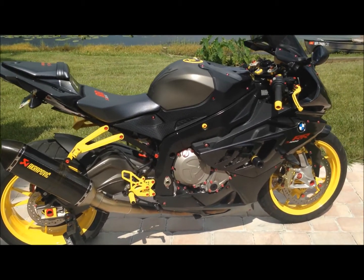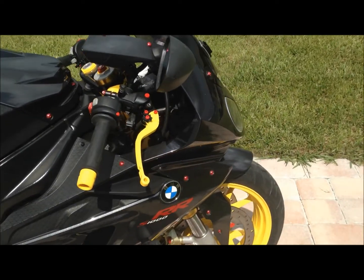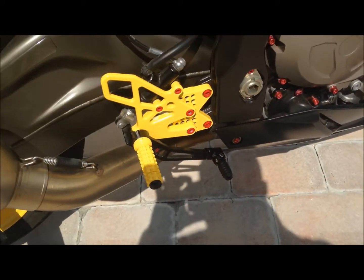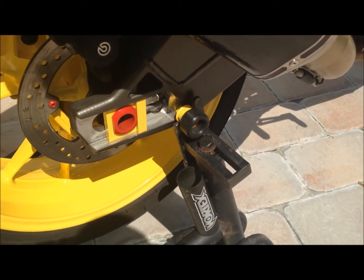This bike was also used by Vortex to make all the Vortex goodies, so it's all dressed up. It has Vortex levers, Vortex frame sliders, Vortex rear sets, and Vortex spools.